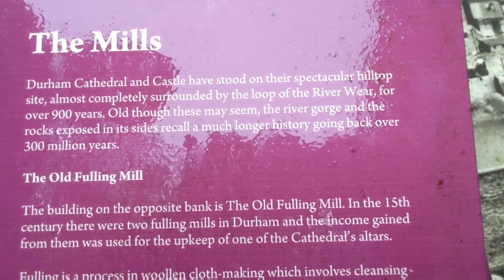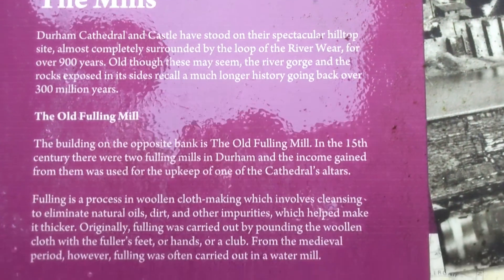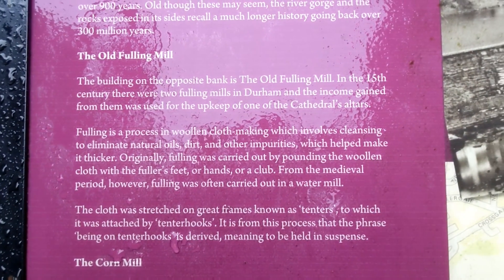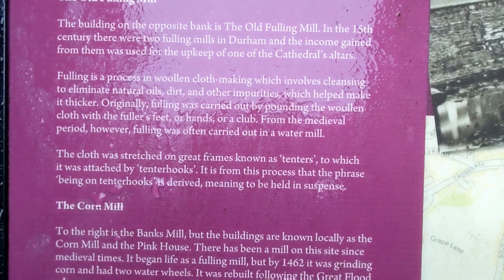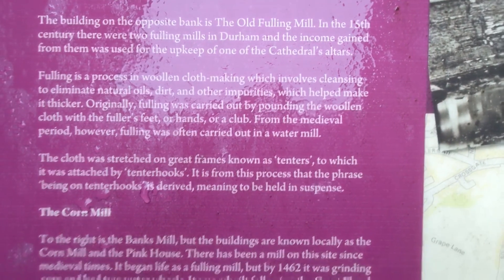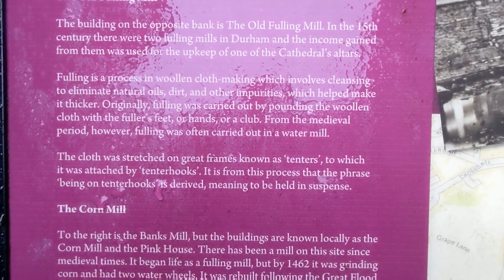In its size you can find a much longer history going back over 300 million years. The Old Fulling Mill, the building on the opposite bank, is the Old Fulling Mill from the 15th century.